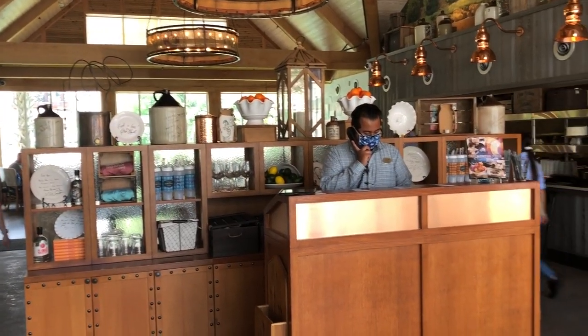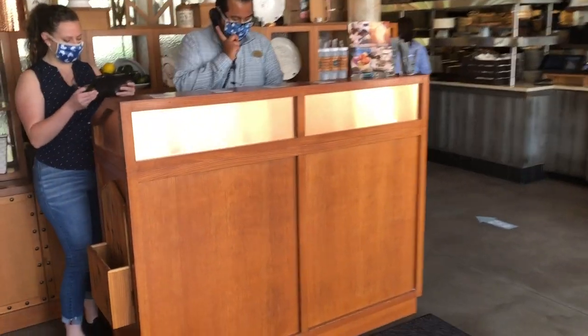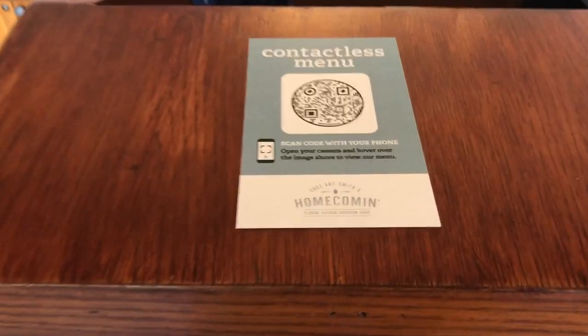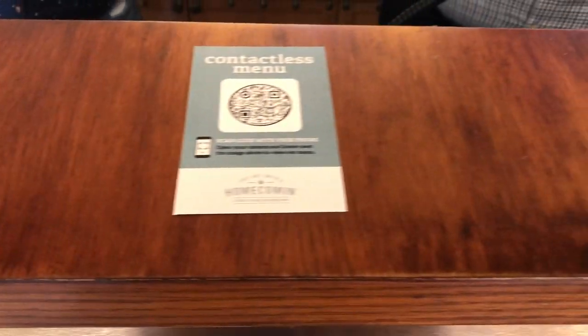We just showed up here and got checked in at Chef Art Smith's Homecoming. I want you guys to check it out — this is really cool. You come in here and you don't have to worry about menus. They've done an excellent job of putting up QR codes all up here at the ticket station.